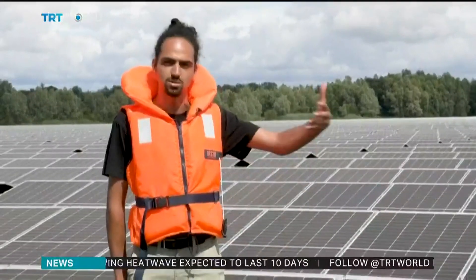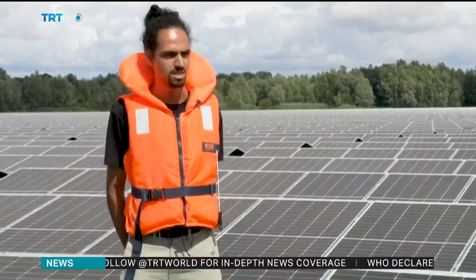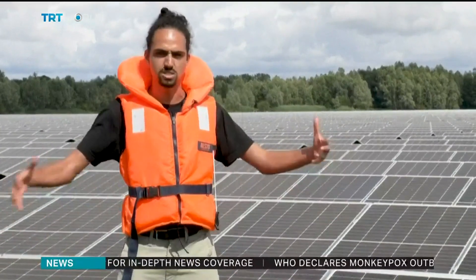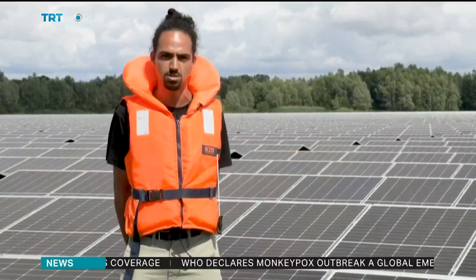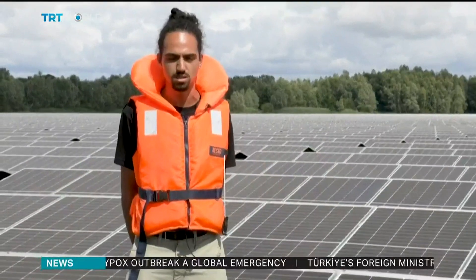As soon as we started digging here, the hole filled up with water and became a large lake. Floating solar power plants are a solution to use these areas that have been changed by human use, while also developing renewable energy in Europe.